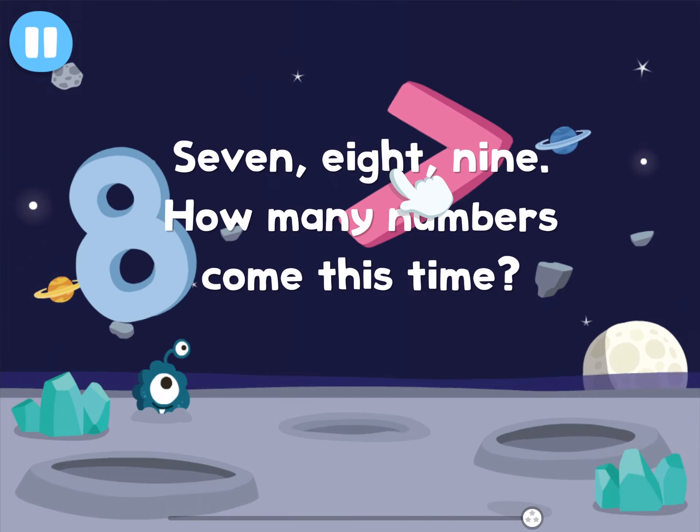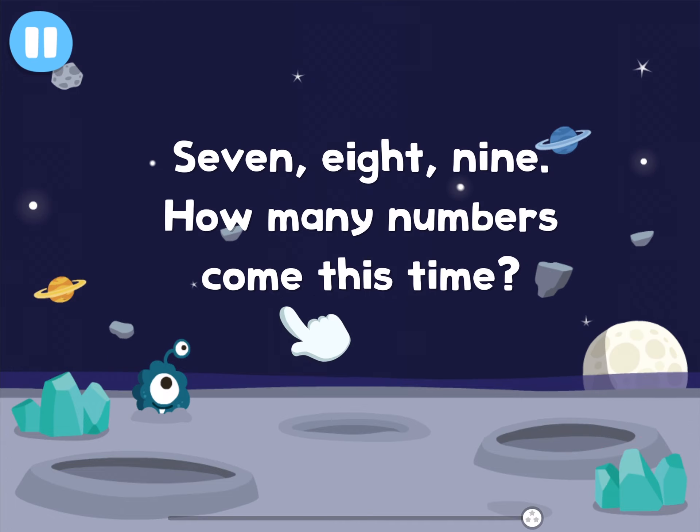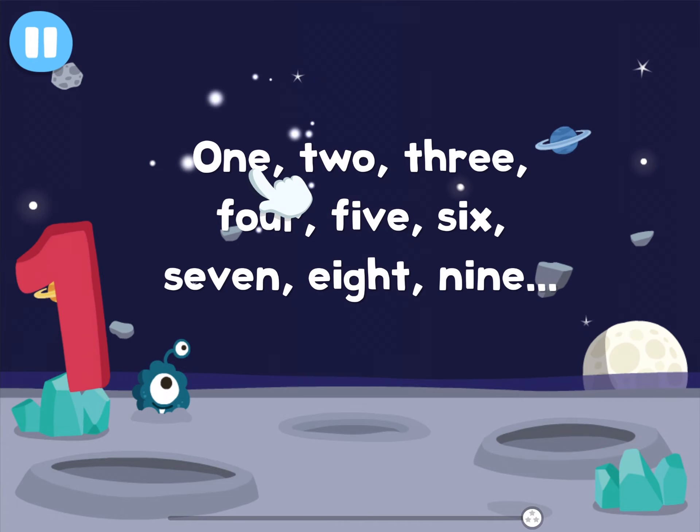7, 8, 9. How many numbers come this time? 1, 2, 3, 4, 5, 6, 7, 8, 9, and 10.